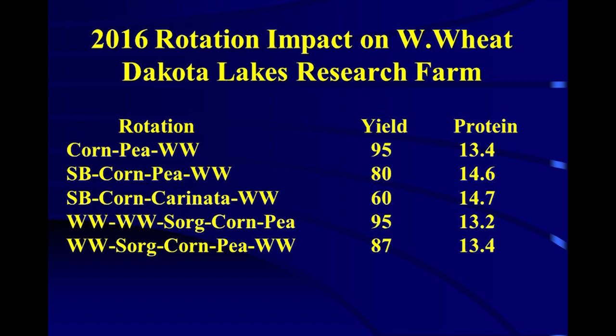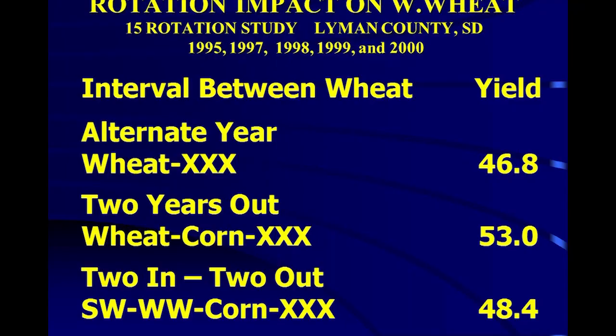This year, the two-thirds high-residue rotation yielded 95 bushels at 13.4% moisture. The half-and-half rotation yielded 80. Another half-and-half with Carinata instead of peas yielded 60. Where I had even higher carbon content, 95 and 87. Organic matter makes a difference. Alternate-year wheat data from the 1990s shows: every other year wheat at half high residue, half low residue yielded 46 bushels. Two years high and one year low yielded 53. Two years wheat and one year corn yielded 48.4.